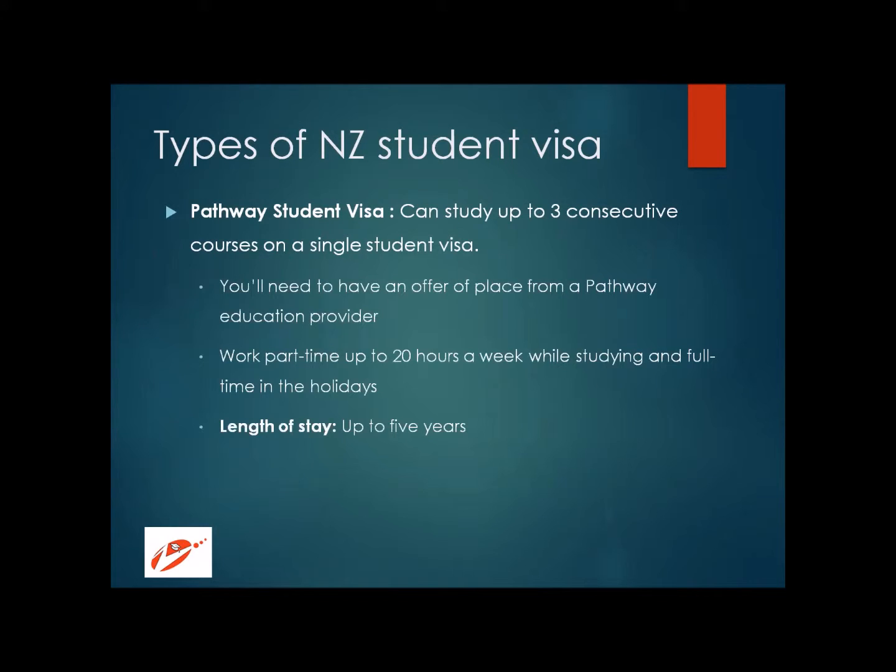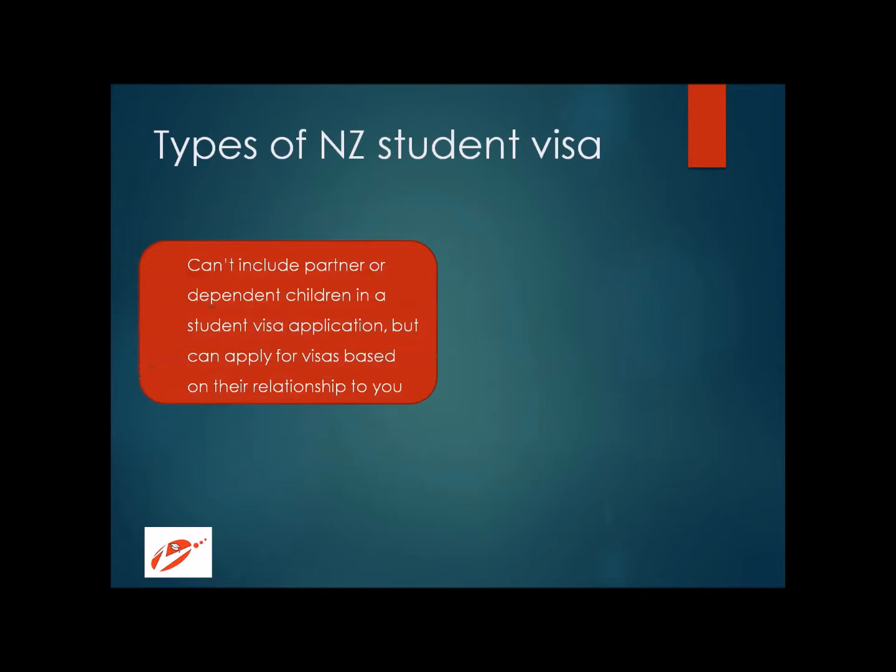Working 20 hours a week is mainly for personal expenses, but as students, we should not rely only on this option. Any government will require you to have a certain balance in your account to prove you can sustain yourself in the country. Many people think that getting a job opportunity will be enough, but this is not how it works — you need to have financial arrangements separately. This is just for minor expenses. The pathway visa grants permission to stay in New Zealand for up to five years, but it does not allow you to bring your partner or dependent children; they must apply for a separate visa.